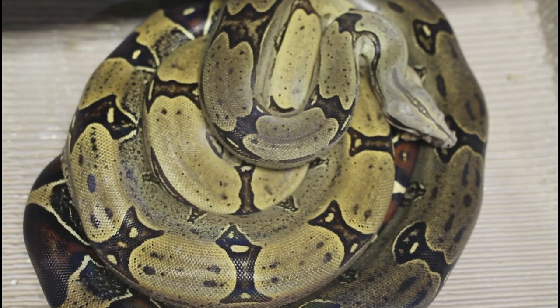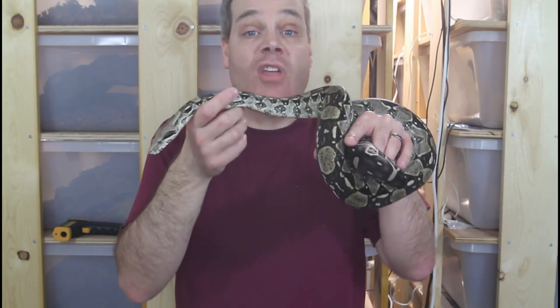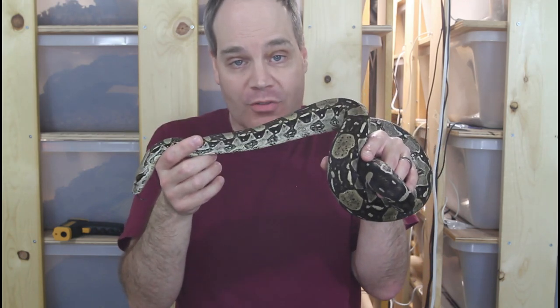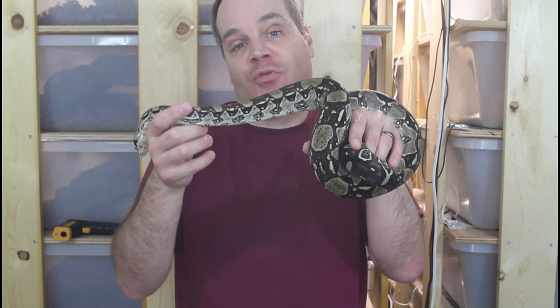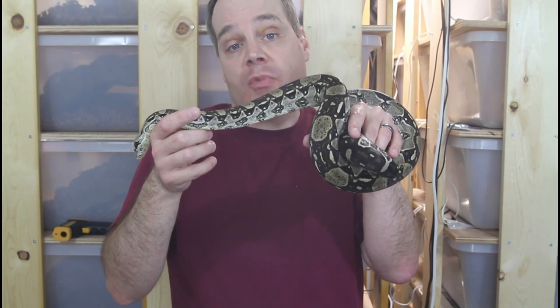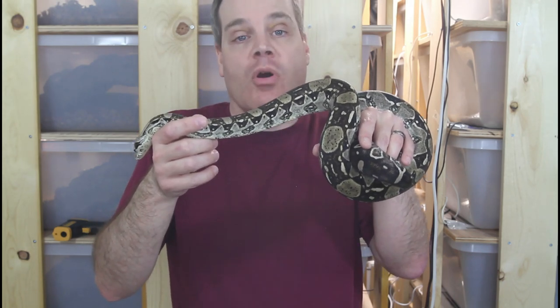So that's what you should keep in mind when you're trying to determine if your female boa constrictor is gravid. I hope this video was helpful and you can confirm that your females are gravid. As always, if you have any questions or comments feel free to shoot me a line via social media. Thanks for watching and enjoy your boas.